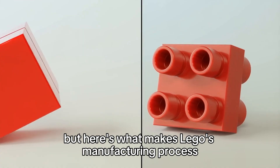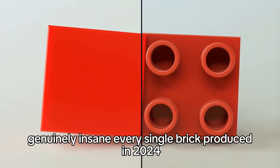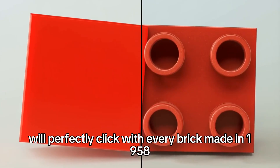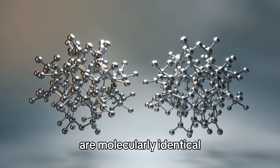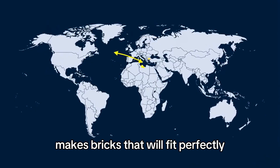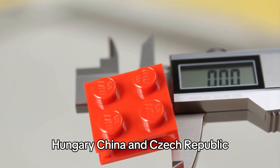Here's what makes Lego's manufacturing process genuinely insane. Every single brick produced in 2024 will perfectly click with every brick made in 1958. The tolerances are so precise that bricks manufactured 66 years apart are molecularly identical. One factory in Denmark makes bricks that will fit perfectly with bricks made in Mexico, Hungary, China, and Czech Republic.